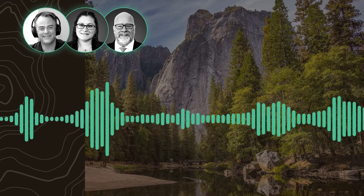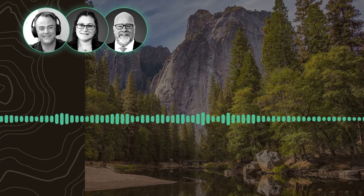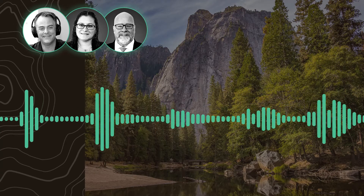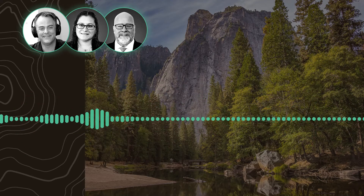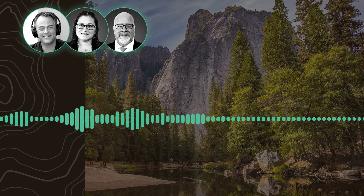Hey, this is Dave Pryor. Welcome to Leading Agile Sounders. Today we're going to talk all about PISTER — that's an acronym we use at Leading Agile. We're going to talk about what it is, how it helps with agile transformation, and to assist me in this conversation, Melissa Oberg and Dennis Stevens are here.